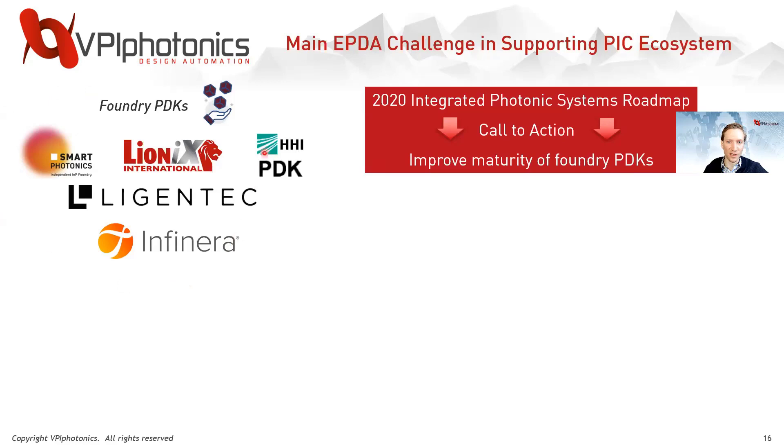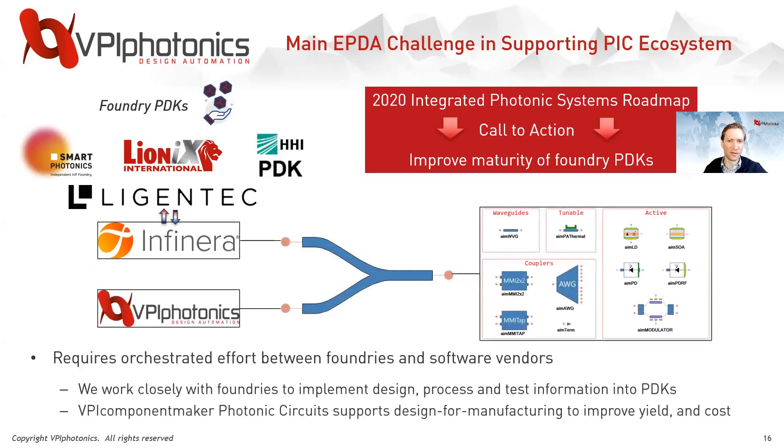We're working very closely with a number of foundries, as this requires an orchestrated effort between both foundries and software vendors. You can see the PDK we've put together within Finera. In these partnerships, we are implementing design process and test information into those PDKs, which we can then use our software for design-for-manufacturing purposes to improve things like yield and cost for your next-generation PIC ideas.